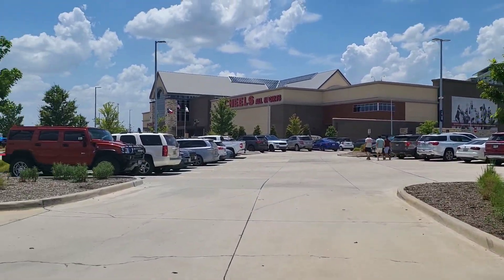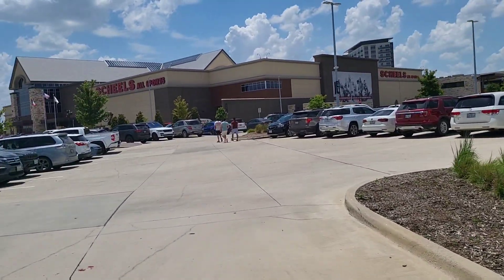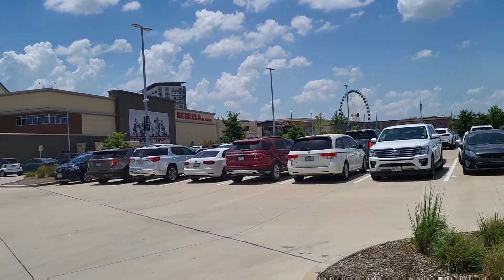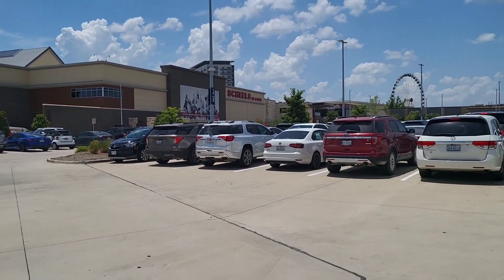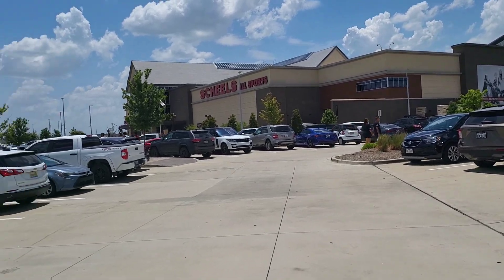Just got to The Colony, about to have lunch. This is called Grandscape — super cool, a lot of great restaurants. They've got parks and a bunch of stuff for families. Really cool spot to check out — if you're ever in the DFW, definitely make time to stop by.